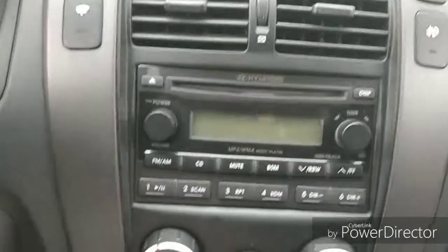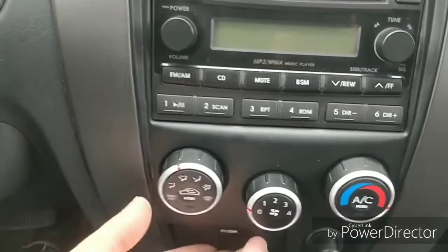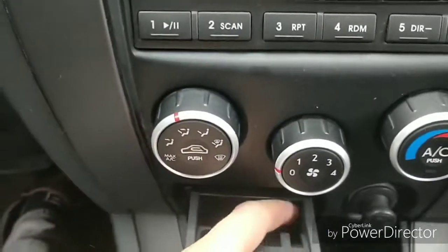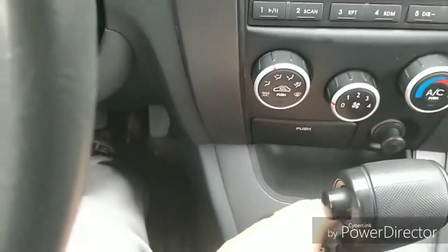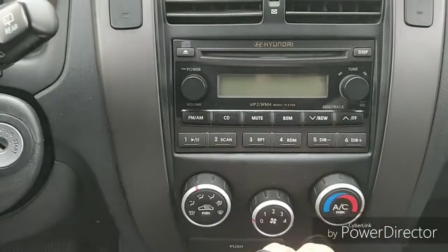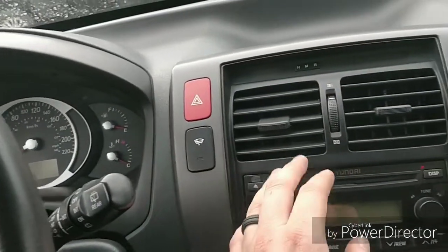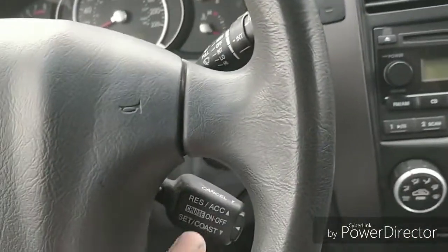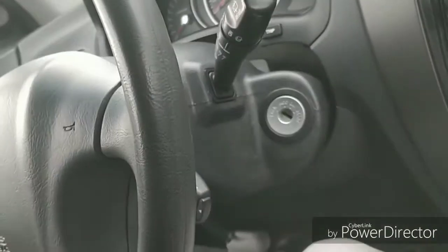On the right hand side we've got the climate control system with AC of course. There's a little change holder — technically an ashtray but it's plastic so probably not going to be used as one — and a little cubby hole. There's a CD player that plays MP3s as well as WMAs. We've got a wiper de-icer that'll actually warm up right underneath the wipers and de-ice them in the winter. The fog light button is there, and of course cruise control, plus a tilting steering wheel.